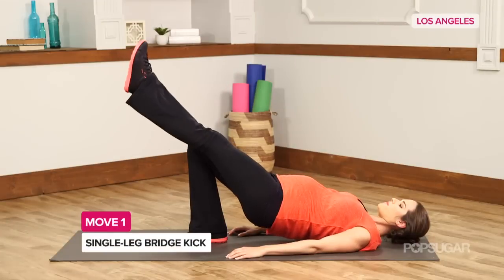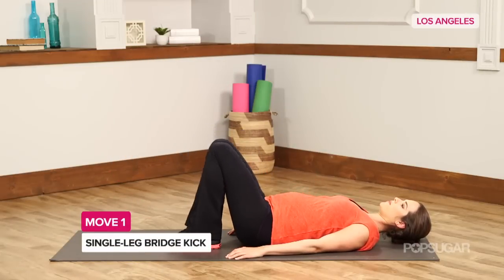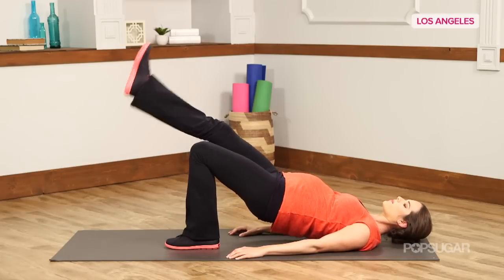Bikini season is coming up, so what are Miranda's go-to moves for her tight tush? To keep her butt lifted, she likes to do single leg bridge kicks. These are simple to do at home — you don't need any equipment. You do about three sets, 15 reps on each side. This will really target the glutes and hamstrings, and she says this is one of her favorites for lifting the butt.